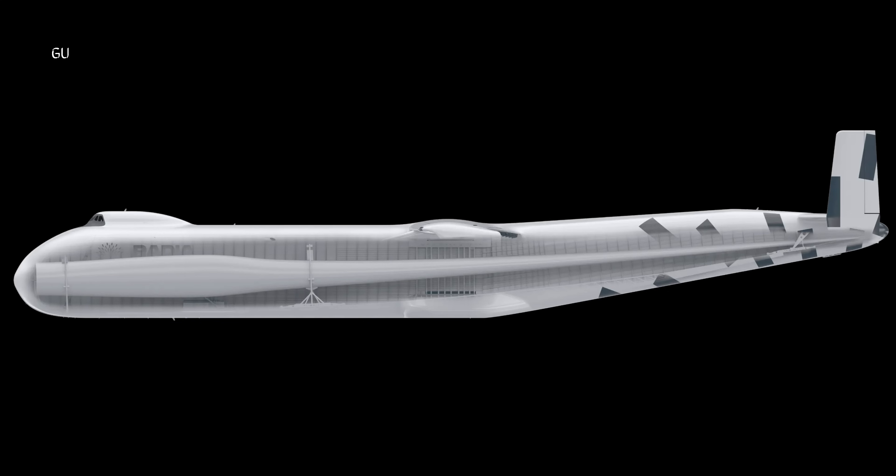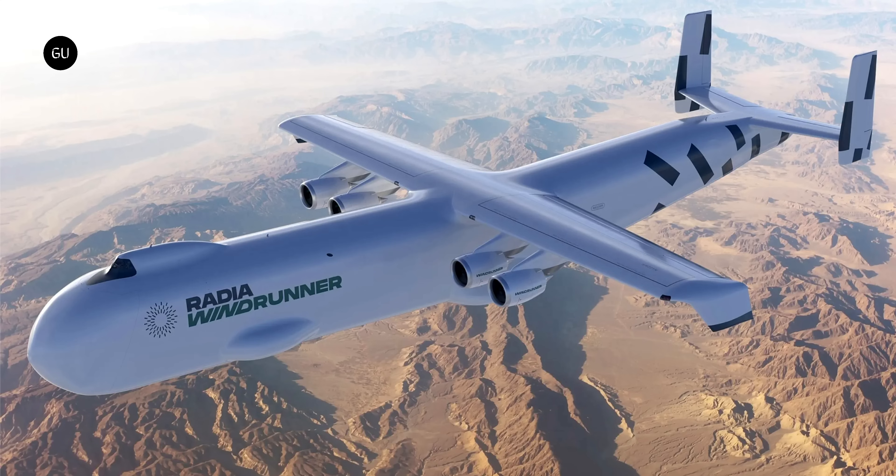The Windrunner is a lot more than a set of renders too — Radia has apparently raised $104 million to the cause, and the company estimates that the bigger turbines it unlocks for onshore wind developers could reduce their cost of clean energy by as much as 35 percent, and make wind farms viable in a much wider range of locations. The company apparently believes it'll have the Windrunner built, tested and certified within around four years.